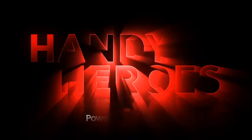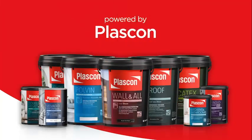Handy Heroes, powered by Plascon. We've got this.